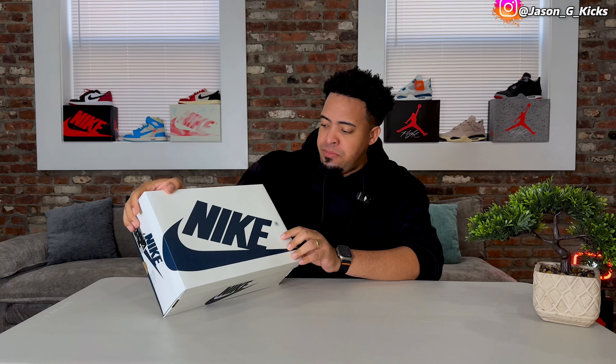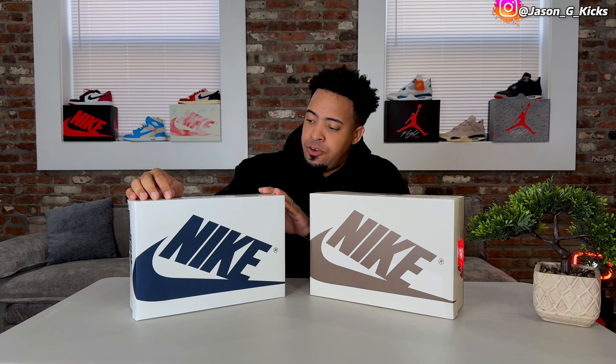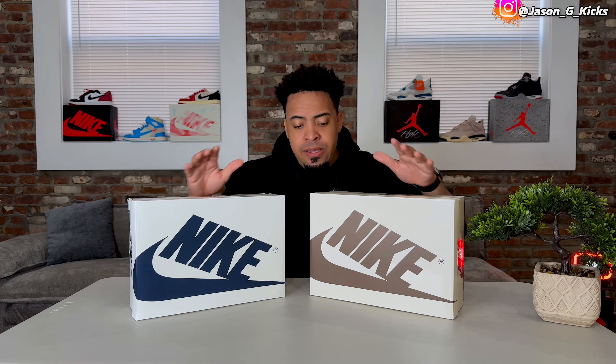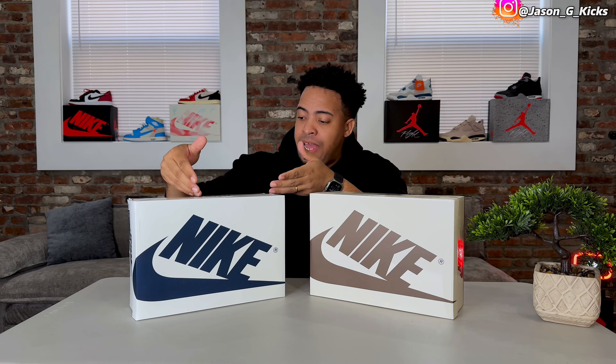Take a look at the box — it looks super nice. It's a color combination between white and navy Nike branding. This box reminds me a lot of the Travis Scott box. Let me show you that real quick. Take a look at these — this one has like a sail tone and this one is more like a white color. Neither are straight white, but you can see the color difference. This one has brown branding and this one has the navy branding.